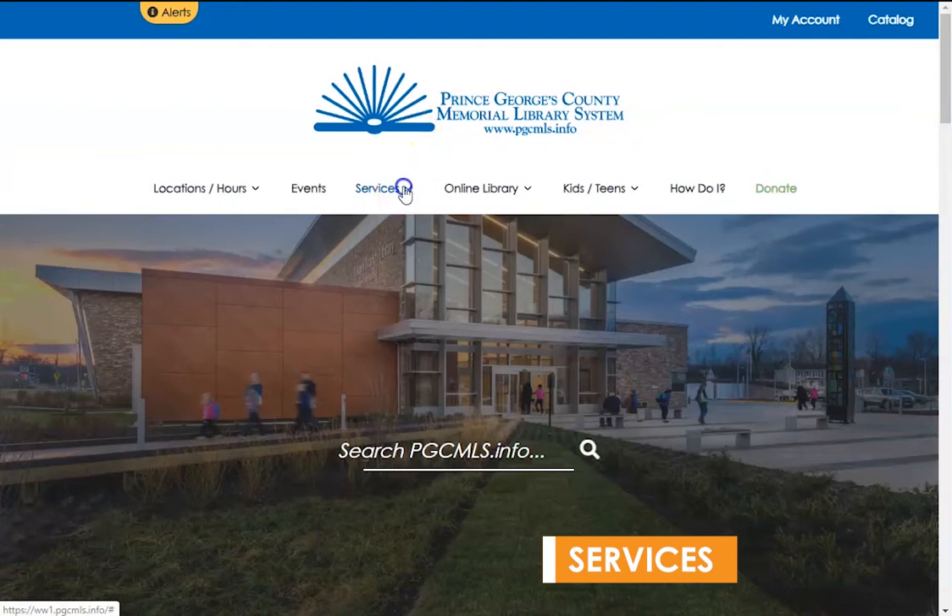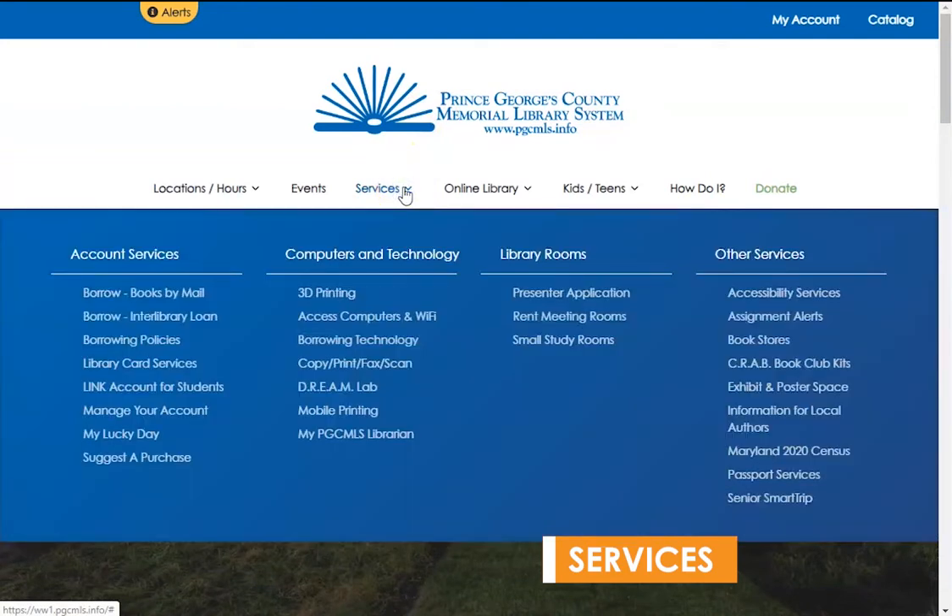Next in the menu is the Services tab. Selecting Services will open a larger menu consisting of four categories: Account Services, Computers and Technology, Library Rooms, and Other Services. Account Services has lots of valuable information discussing the perks of having a library card, including borrowing books by mail, borrowing from other library systems, and more.